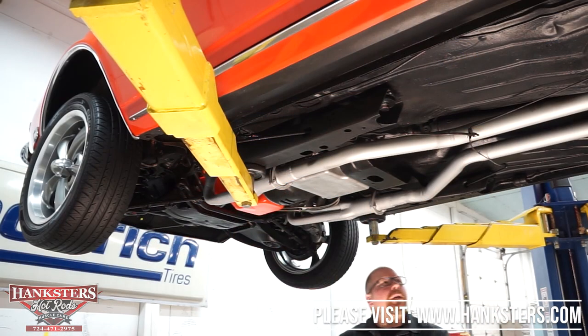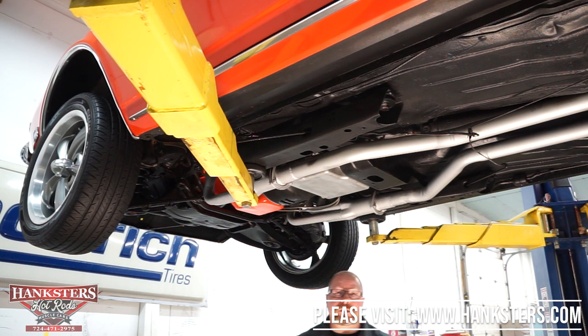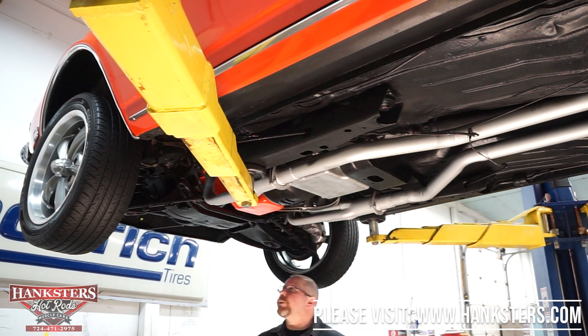We are underneath our 1968 Camaro now. It's a real nice car. We're going to go through the underside as we always do — covering steering, suspension, braking, driveline, frame, and floors.